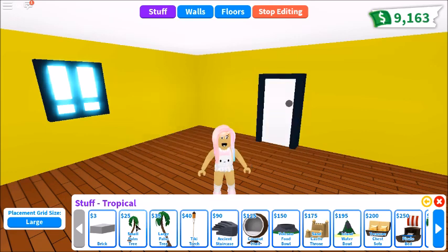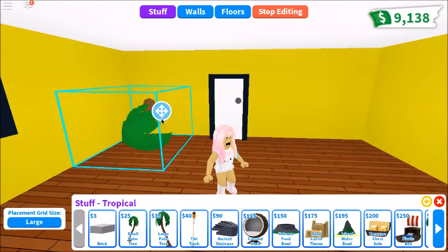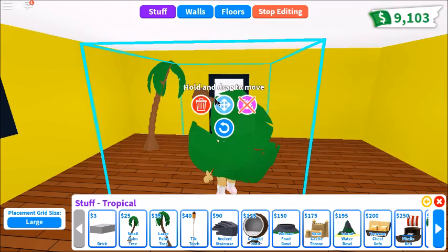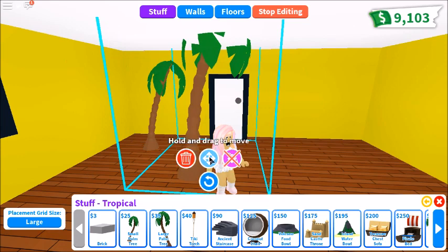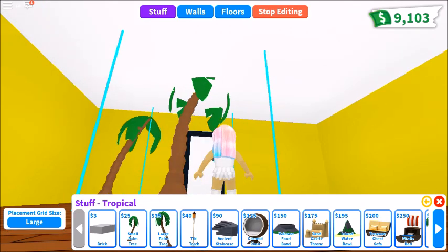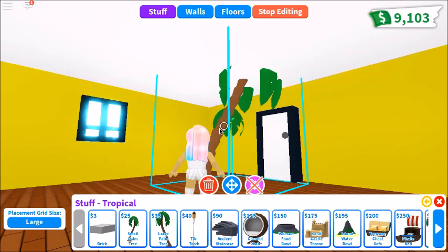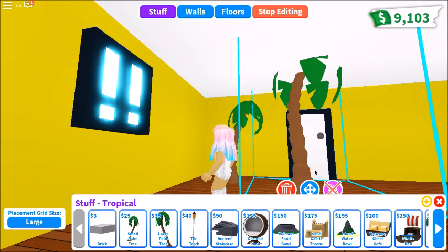So here we got palm trees. We got a few different sizes — we got a small palm tree right here and we got a huge palm tree. I think these are very cute. They don't really fit in my house — I'm not in my modern mansion right now. I went to a smaller mansion so I could sell some furniture. So Gavin, what do you think about the palm trees? Do you give it a thumbs up or thumbs down? Thumbs up!